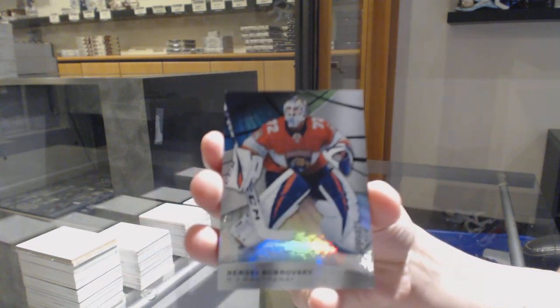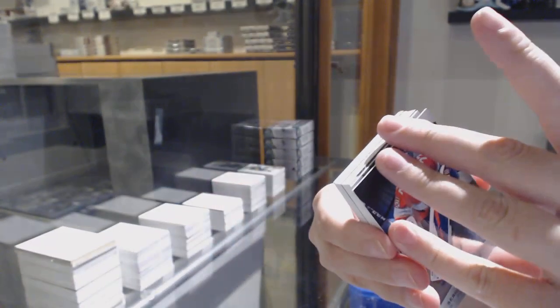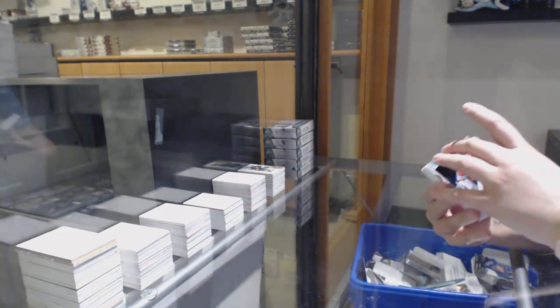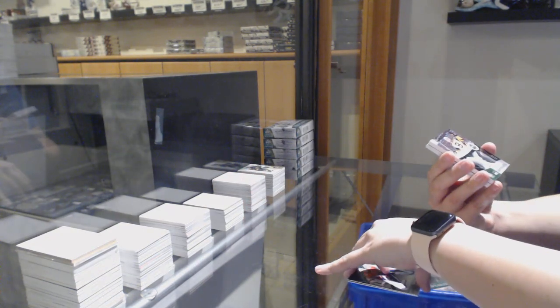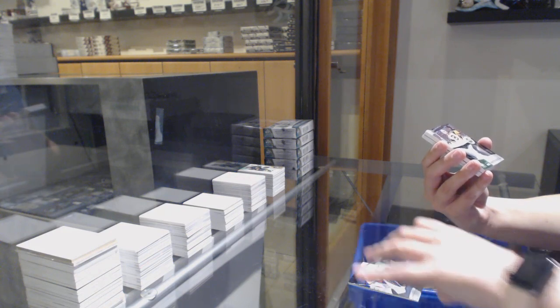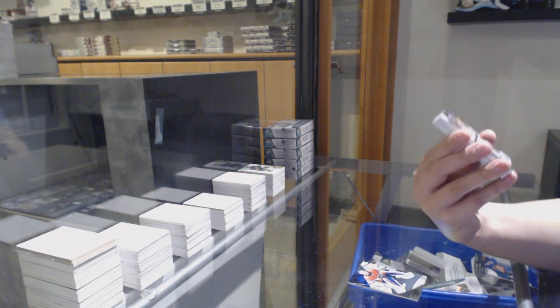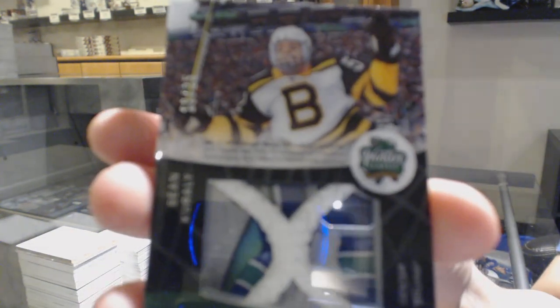We've got a rainbow number to 275 for Florida, Sergei Bobrovsky. Rainbow number to 275 for Florida, number to 296 for Chicago, Dennis Gilbert. We've got a Winter Classic Materials net cord number 235 for the Boston Bruins, Sam Correnti.